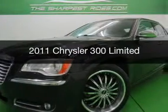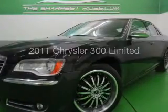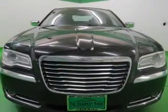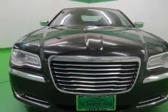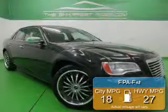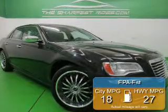This is a used 2011 Chrysler 300, powered by rear-wheel drive, a 3.6-liter six-cylinder engine, and a five-speed automatic transmission. Great fuel efficiency saves you money by requiring fewer trips to the gas station.